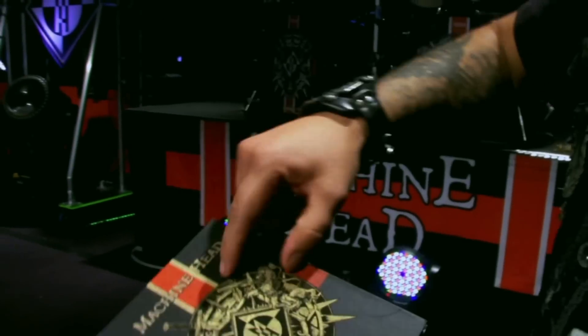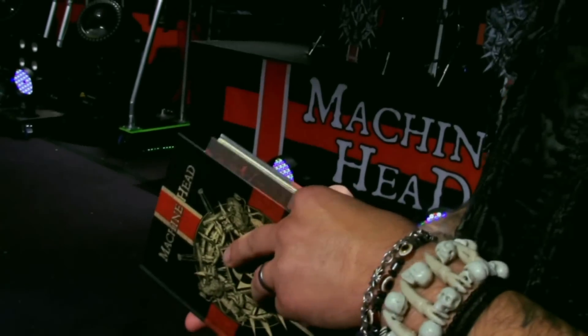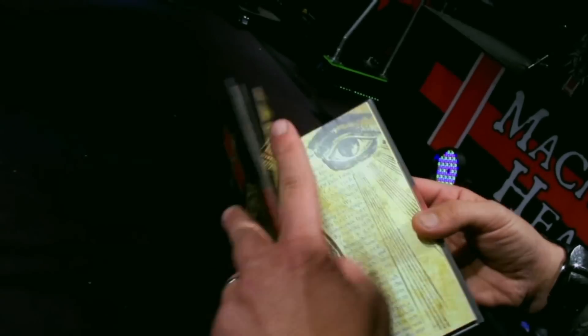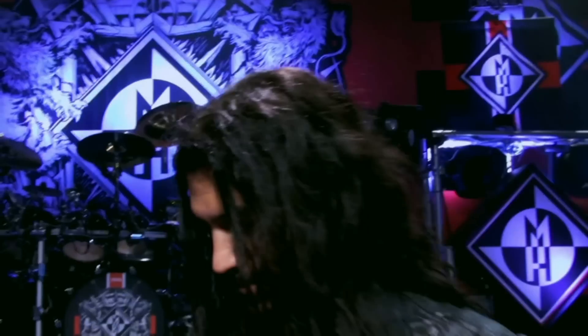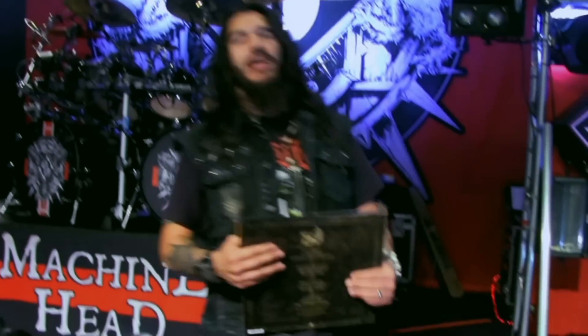The 48-page media book is basically the special edition — this is the digipack version of the album, except we made it like a leather-bound book. It's got this matte finish and gloss details. We dye everything all the way through — it turned out so beautiful. This comes with a CD as well, so it's the special edition of the album right there.